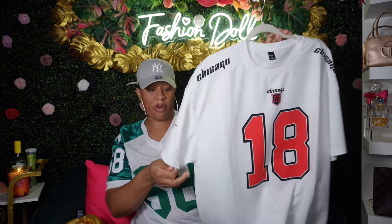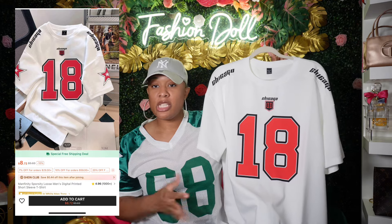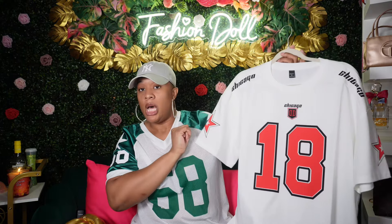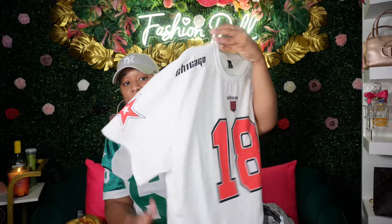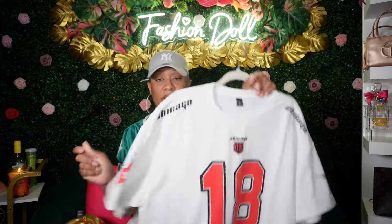Next, I got this jersey t-shirt. I've been feeling a jersey look because you can style a jersey so many ways — with jeans, biker shorts, a skirt, tennis skirt, shorts, whatever you can think of. You can pair a jersey with heels or sneakers and get a whole look. This is cute and I believe it's unisex. It's got a nice little oversized fit and great material.